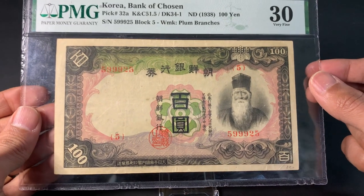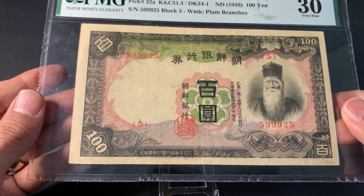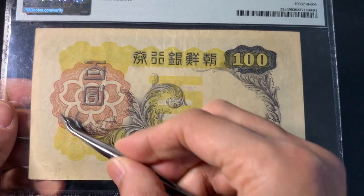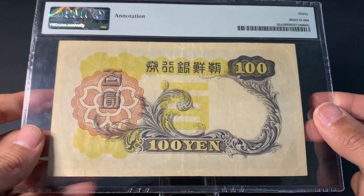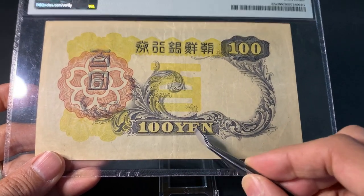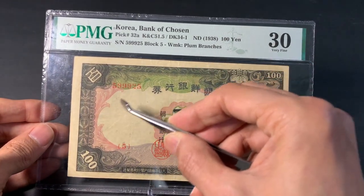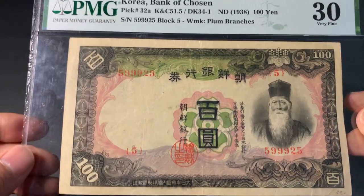We have the serial number at the top, a series number, and writing in both Korean and Japanese. The back is equally stunning with lots of yellow and pink colors, featuring the hibiscus Rose of Sharon and stylized designs. There's a later issue that does not have '100 yen' on the back and is not as colorful. This note has a watermark of plum branches visible through the window, along with some writing alongside.